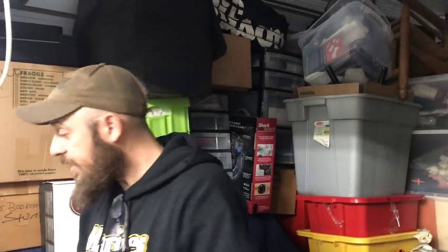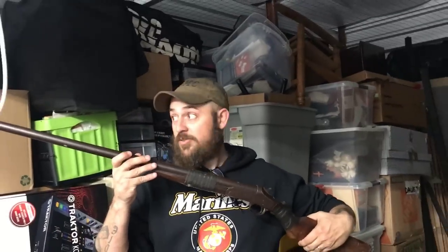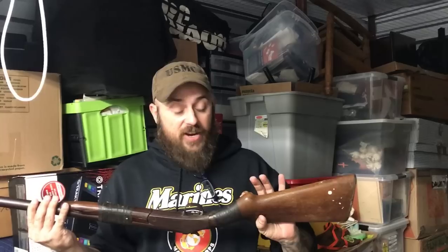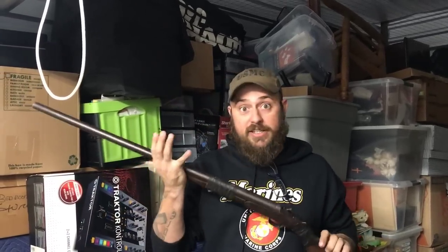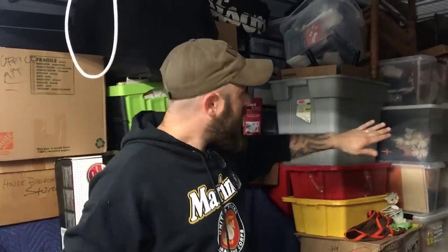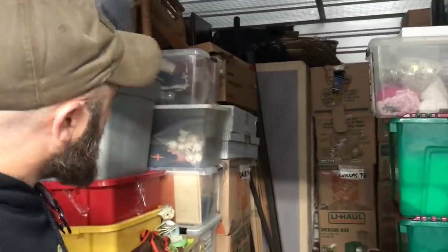Hey guys, welcome to another episode of Grimes Finds - the $1,700 unit edition. This is episode four and it's getting crazy because in episode three we just found this, hiding back in the corner. It's definitely older - if you want to find out more about it, go back to last night's video and check this baby out. So let's start off real quick.